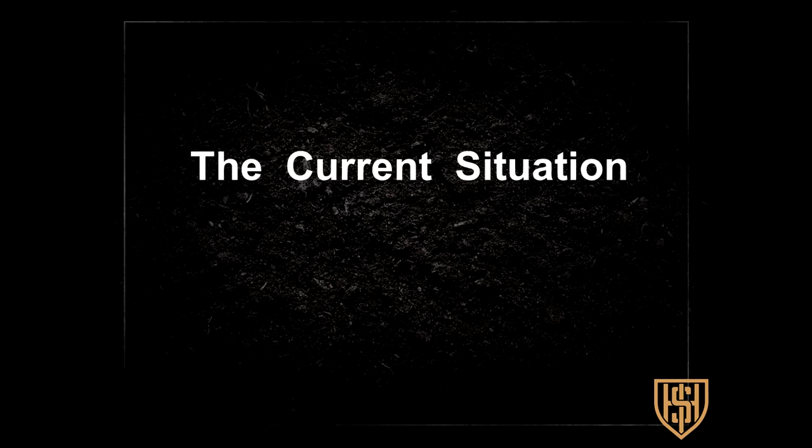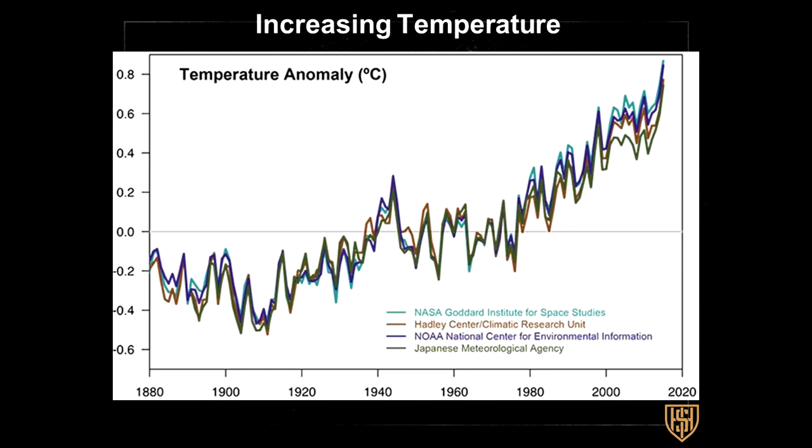To set the stage on the current situation: we now have the warmest temperatures on Earth that have been recorded in history. This goes back to 1880, really showing that since about 1980 we have had the warmest temperatures ever recorded. But you can also go back to ice core data, tree ring data, and coral reef data over a thousand years, and the same is true—our temperatures for the last one to two decades are the warmest ever recorded over that 1,000-year period.